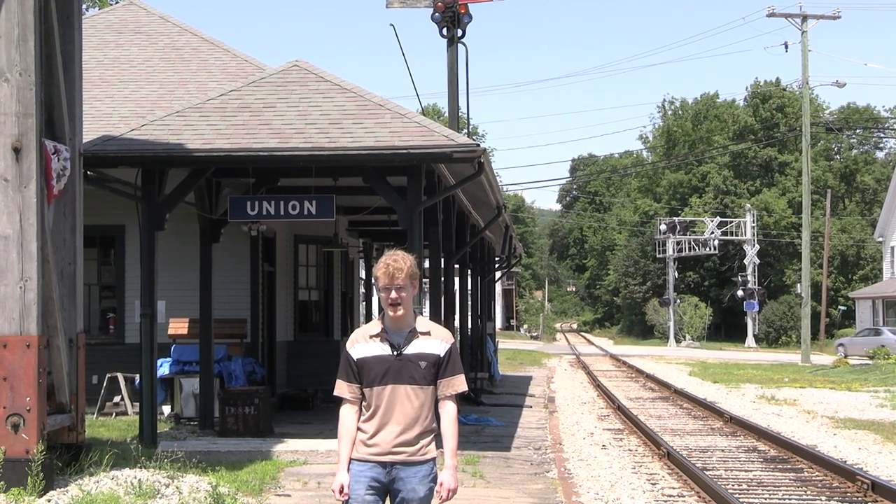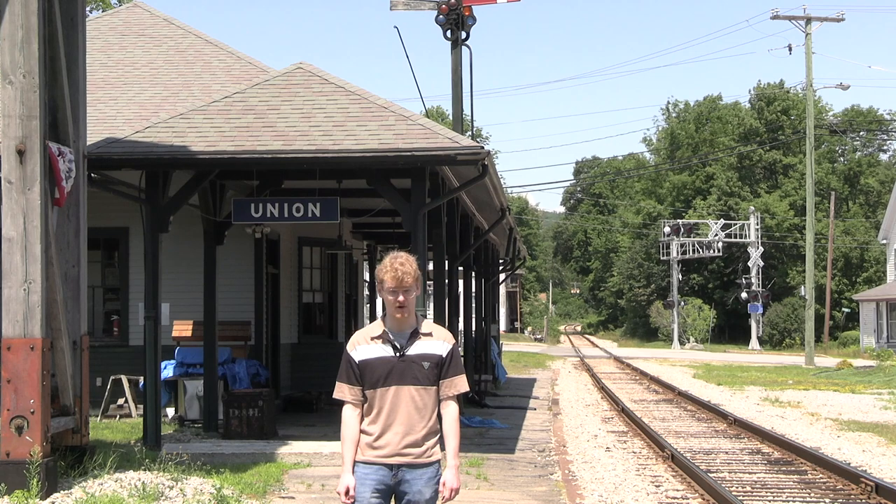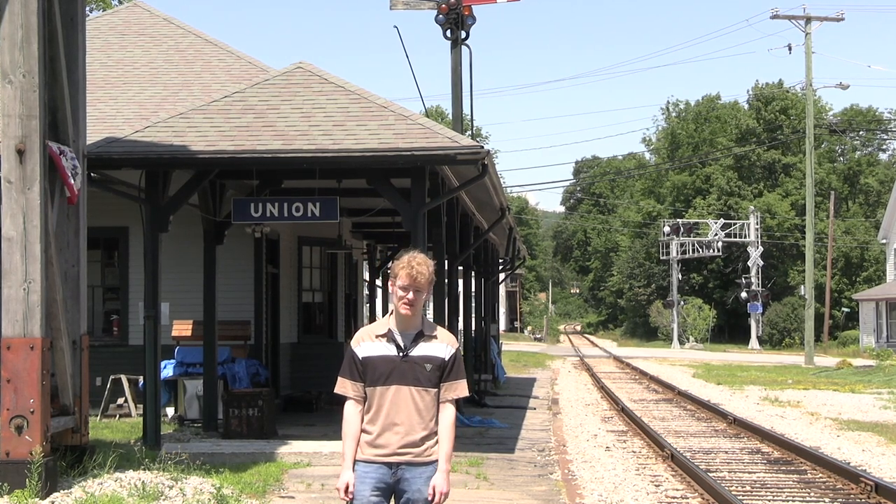A few years later, in 1859, it arrived here to Union, New Hampshire, but due to financial issues the railroad continued no further, and this was the end of the line for several years.